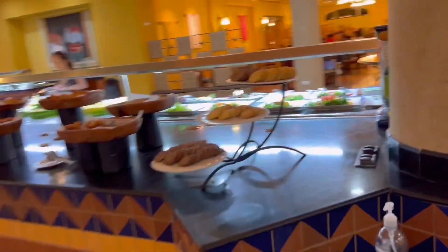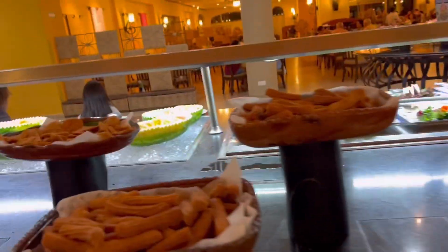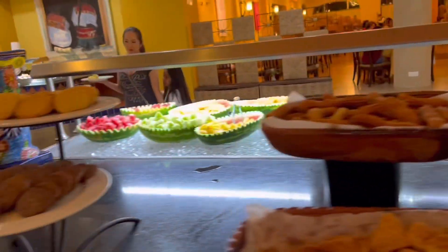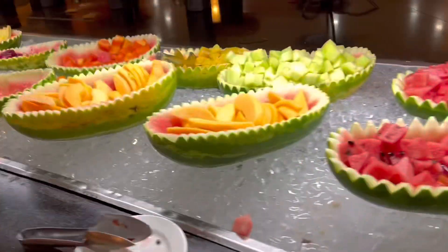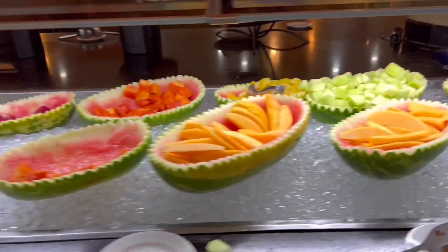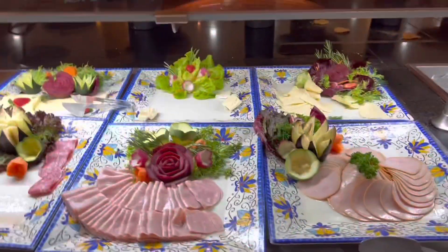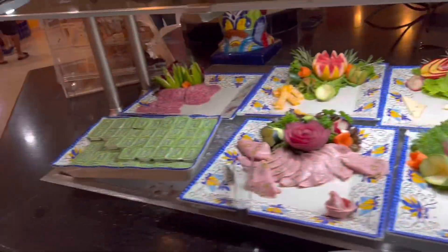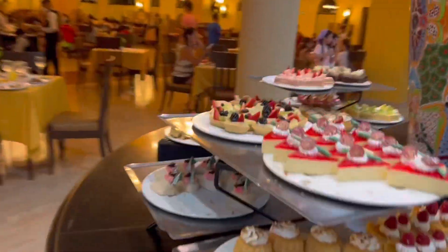Then we come up to the dessert station. These are like churros and other cookies and some donuts. There's chocolate sauce for your fruit or ice cream. Then they have fresh fruit here - the different fresh fruits you can get at this time. And then some shortcakes here. The bread and dessert station is just over here with the different desserts you can get.